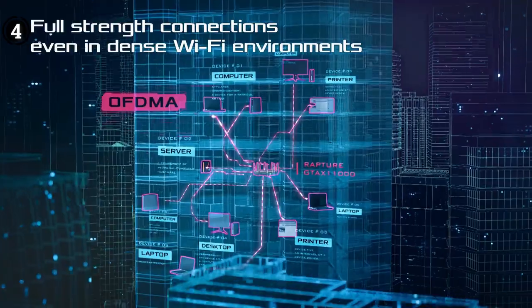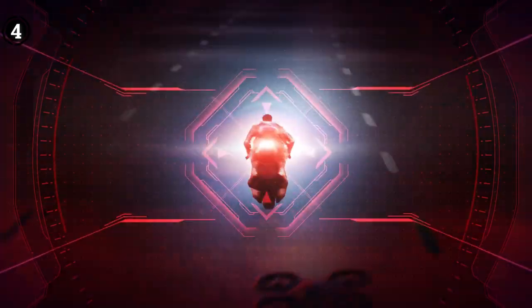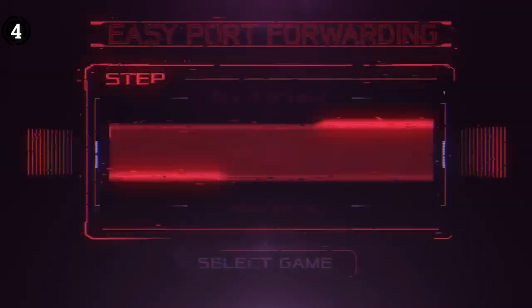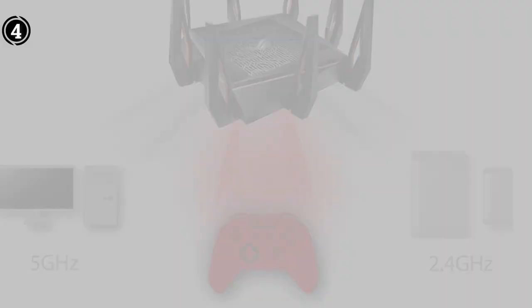The best gaming modem router combo's triple-level game acceleration can increase game traffic. Overall, I was very pleased with this gigabit wireless router. It's a great choice for homes or businesses that need fast speeds and reliable connections.